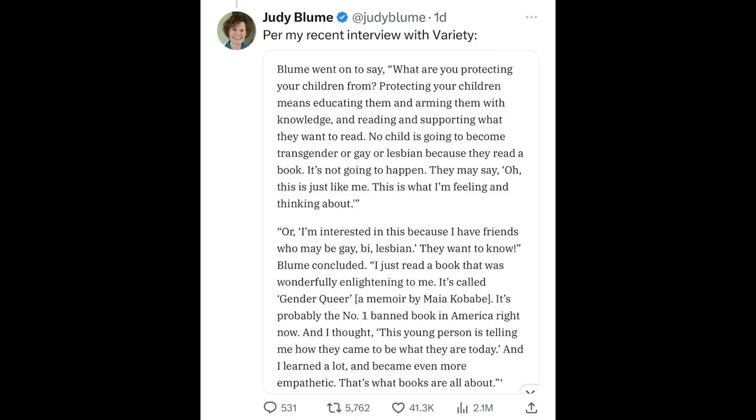In a recent interview with Variety, Blume said: 'What are you protecting your children from? Protecting your children means educating them and arming them with knowledge and reading and supporting what they want to read. No child is going to become transgender or gay or lesbian because they read a book — it's not going to happen. They may say, oh, this is just like me, this is what I'm feeling. Or they're interested because they have friends who may be gay, bi, lesbian. I just read a book that was wonderfully enlightening to me — it's called Gender Queer, a memoir by Maia Kobabe. It's probably the number one banned book in America right now.' She clarified what she meant — she said what she said.